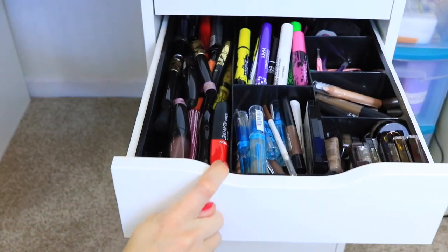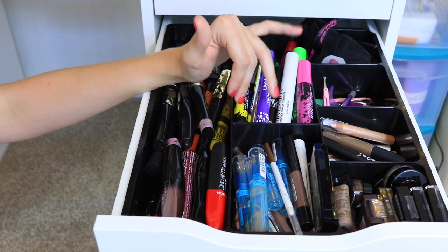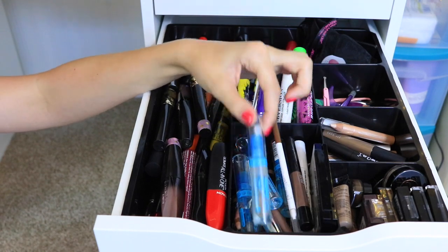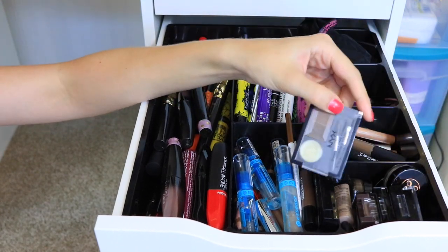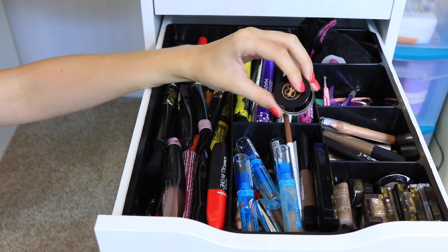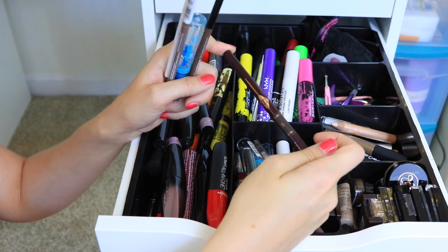This next drawer is where I keep all of my mascaras and eyebrow products. I have all of my eyebrow products organized with dollar store organizers — my eyebrow pencils and setting gels in some, and my eyebrow powders and sets in others. I also have the Anastasia Brow Pomade that I haven't tried yet. One of my favorite brow products is the Charlotte Tilbury Brow Lift Pencil — it's really interesting. It has the brow pencil at the top in a triangle shape.